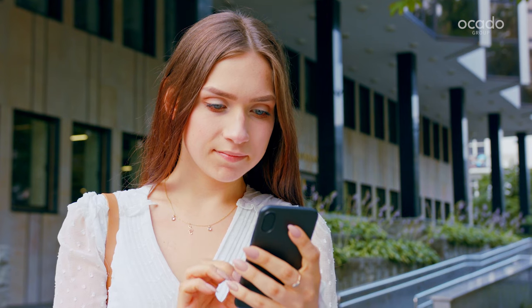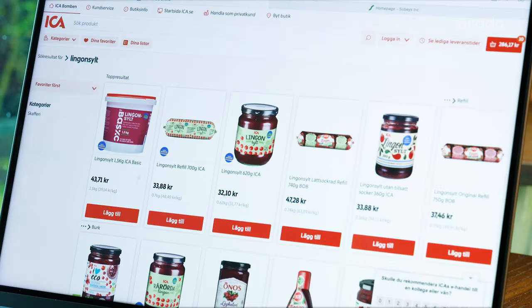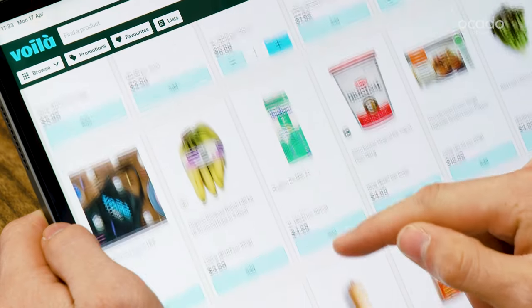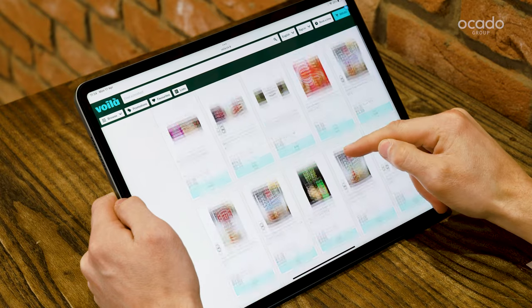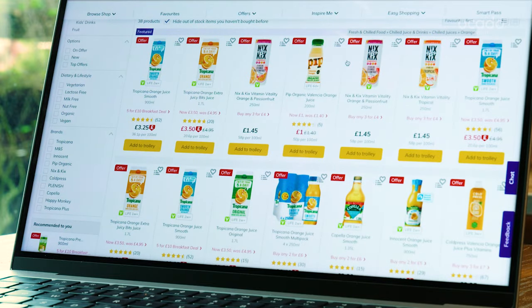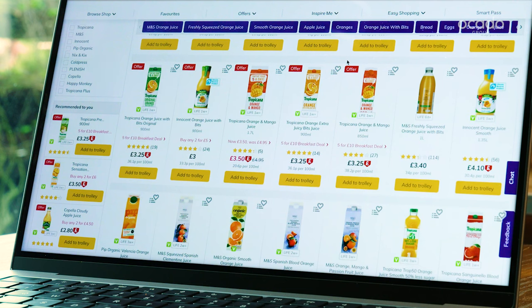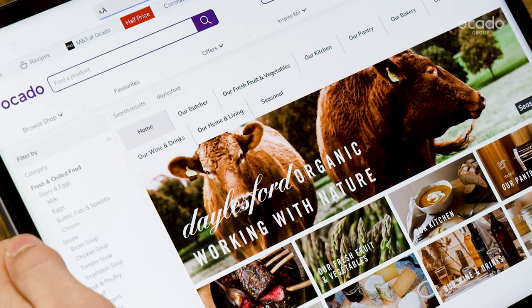A highly personalised online journey delights customers with intelligent features that inspire new choices, help them to find their favourites and anticipate when they're running low. For retailers, this means improved customer acquisition and retention and greater share of wallet. OSP also enables powerful retail media opportunities. Retailers can acquire new customers through built-in SEO tools and sell media space within their web shops.